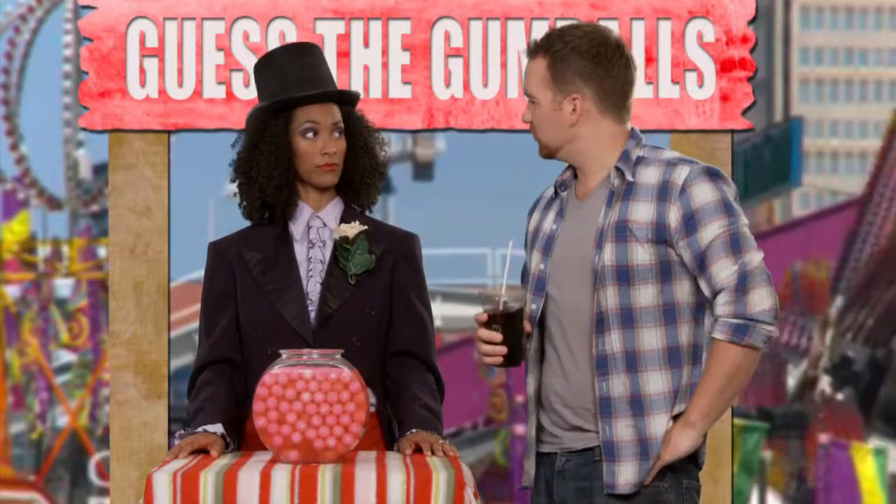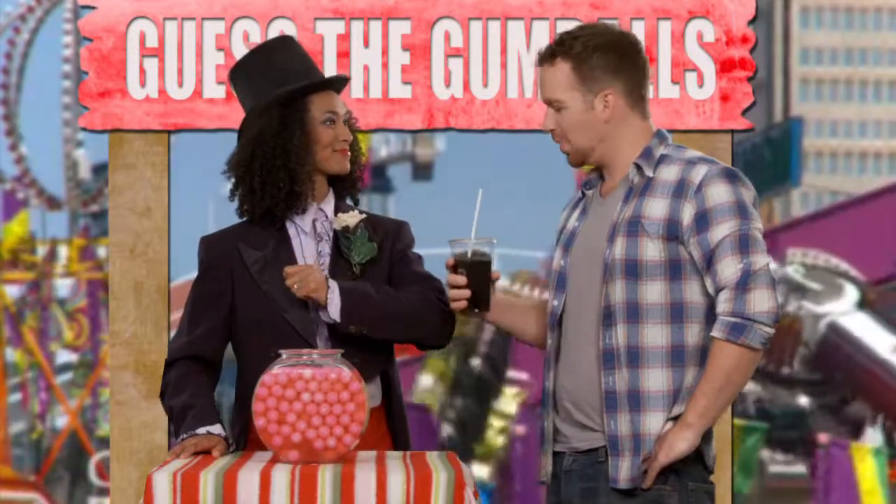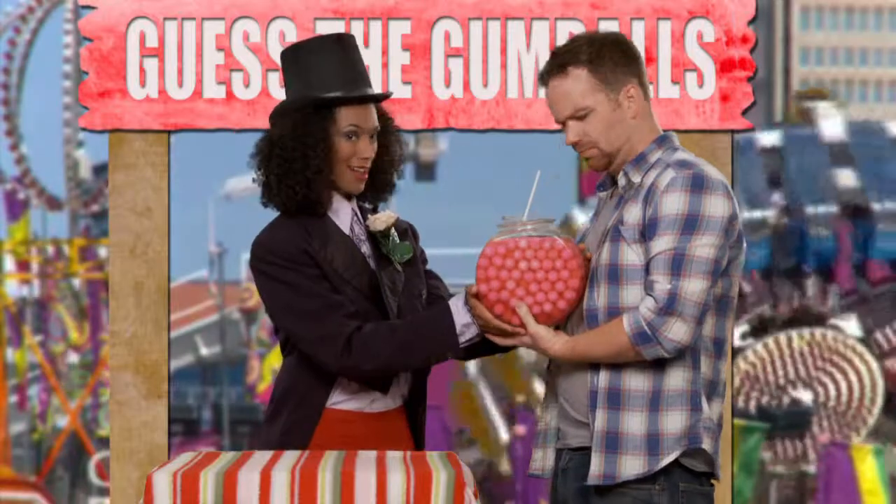Oh, it's 142. Correct! What do I win? Soggy pink gumballs!